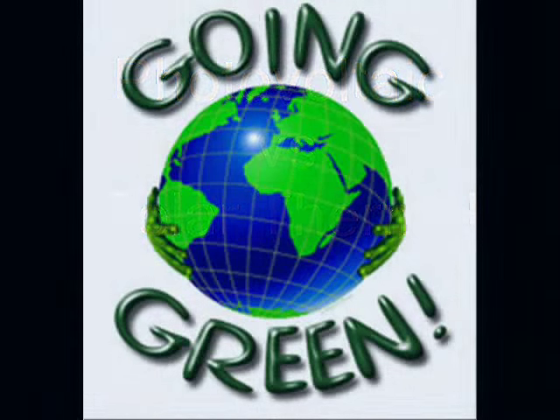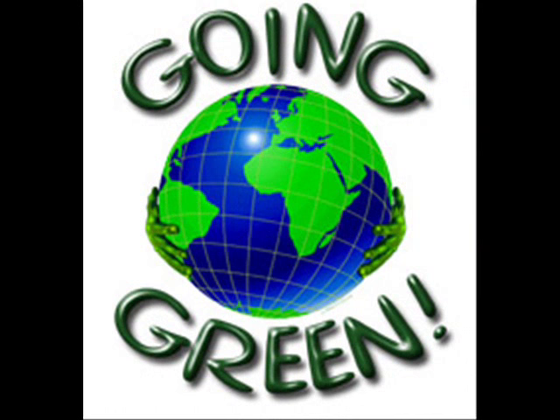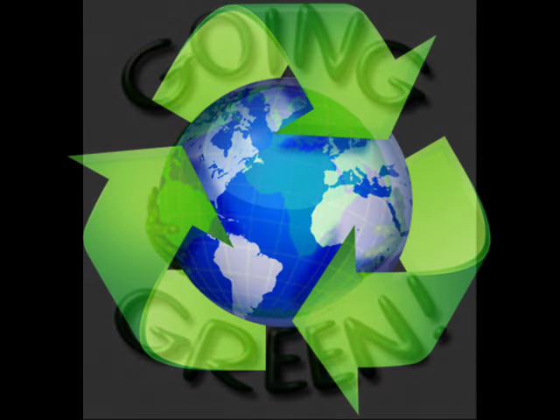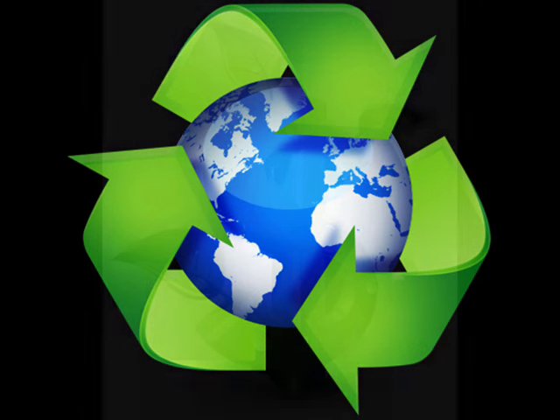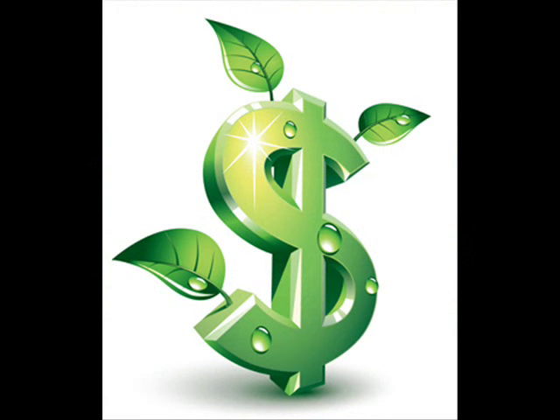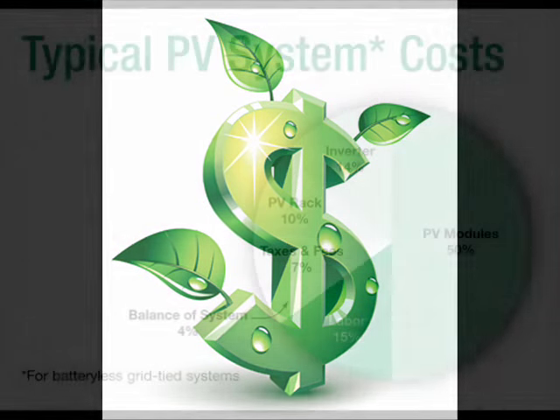People invest in renewable energy to save money. Going green and saving the planet are noble causes, but people are motivated by money. Investments in solar, wind, and geothermal are made to save money and provide security against the rising cost of non-renewable fuels. In 2016,